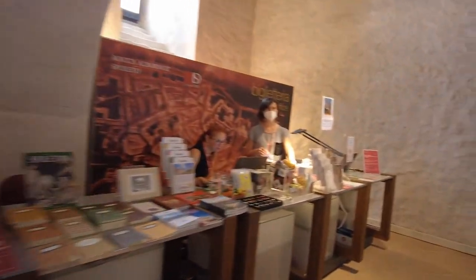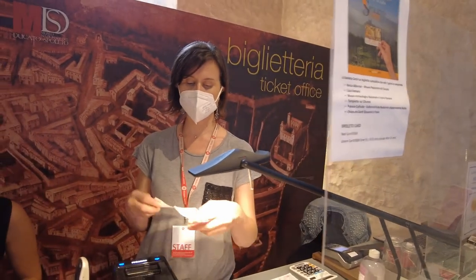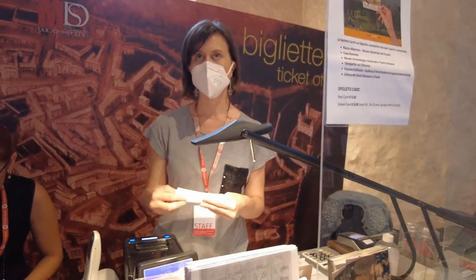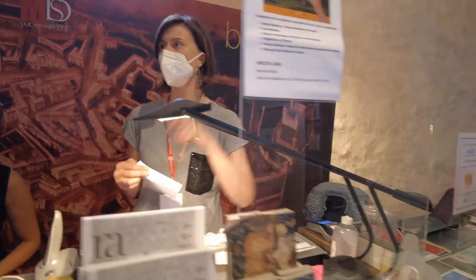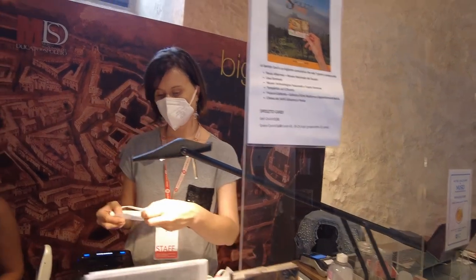One ticket? 7.50? You want to visit just the fortress? Yeah. What else is there to visit? There is a — we have a credit card to visit those other museums in town. Nah, just the fortress. Okay, 7.50.